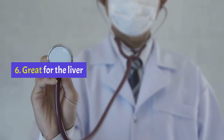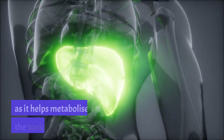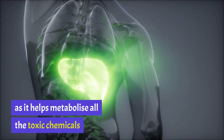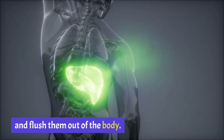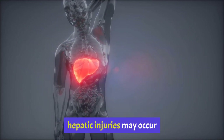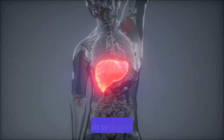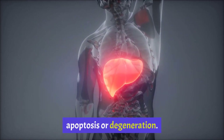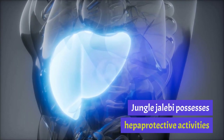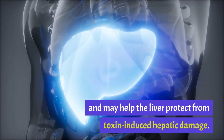Health Benefit 6: Great for the Liver. The liver is a primary target for toxicity as it helps metabolize all the toxic chemicals and flush them out of the body. Sometimes, on exposure to excessive chemical substances, hepatic injuries may occur that can cause abnormality in liver functions, apoptosis or degeneration. Jungle Jalebi possesses hepato-protective activities and may help the liver protect from toxin-induced hepatic damage.